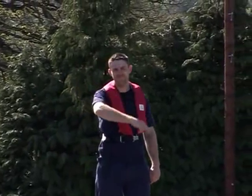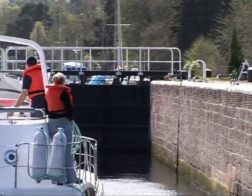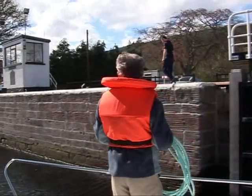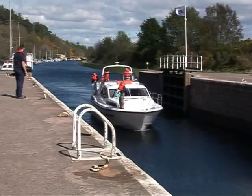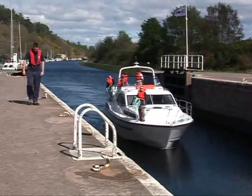The lock keeper will indicate which side of the chamber he wants you to use. Make sure your crew are ready with their life jackets on — one on the bow, that's the front, with the rope neatly coiled and passed under the rail; one at the stern, that's the back. If there are just two of you, then the skipper usually handles the stern line.